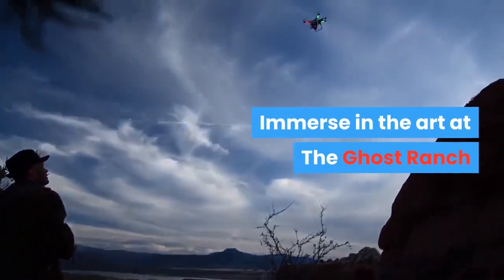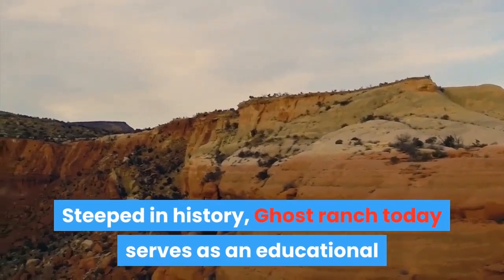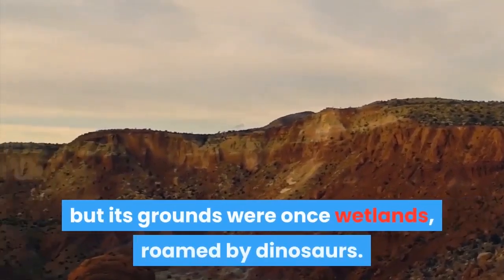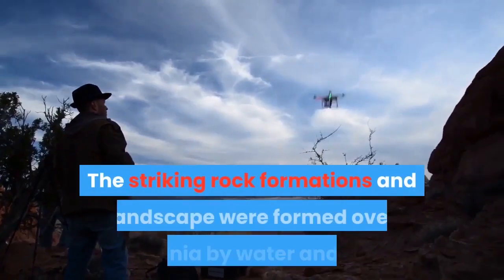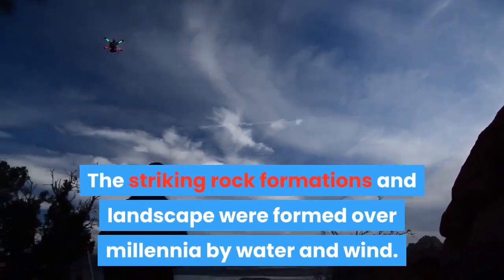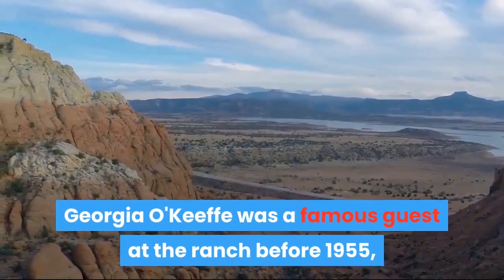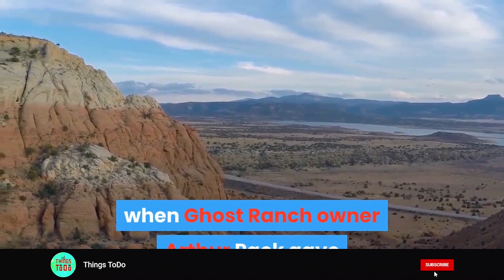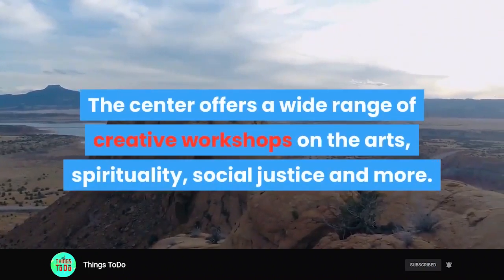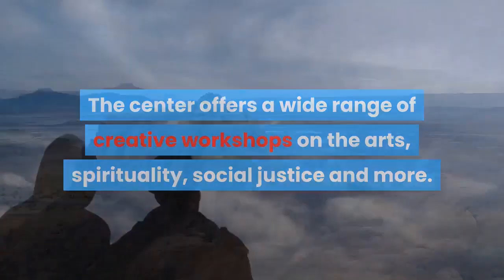Immerse in the art at the Ghost Ranch. Steeped in history, Ghost Ranch today serves as an educational and retreat center for the Presbyterian Church, but its grounds were once wetlands roamed by dinosaurs. The striking rock formations and landscape were formed over millennia by water and wind. Georgia O'Keeffe was a famous guest at the ranch before 1955, when Ghost Ranch owner Arthur Pack gave the property to the Presbyterian Church. The center offers a wide range of creative workshops on the arts, spirituality, social justice, and more.